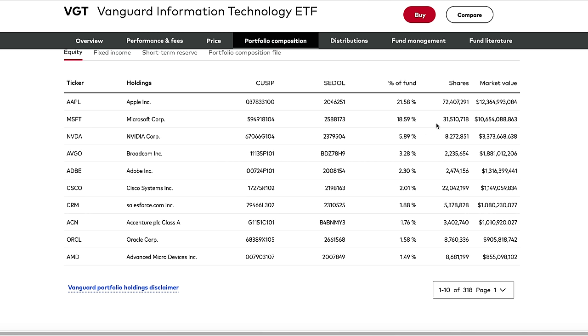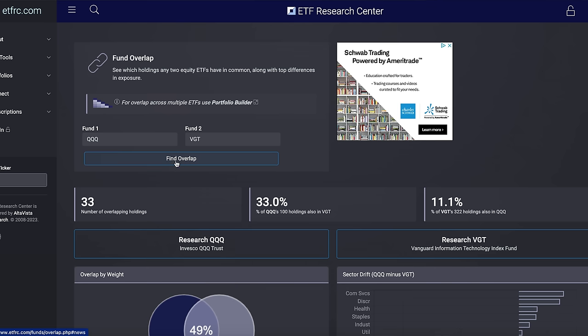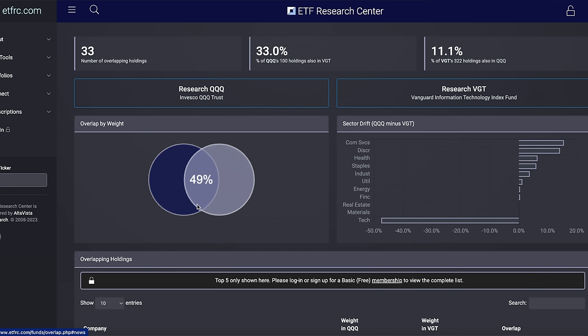Specifically, looking at the percentage of the fund, 40% of VGT is in Apple and Microsoft alone. When we look at the overlap between QQQ and VGT, you can see that 33% of QQQ's holdings are also in VGT. As far as weight, about 50% is weighted between the two.